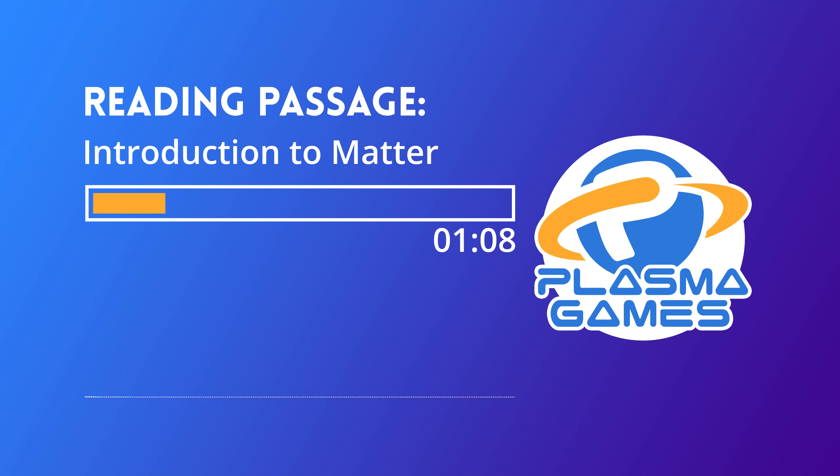An element is a type of matter that is made up of one type of atom. There are 118 different elements that make up everything you see around you. These elements are organized in the periodic table of elements. This diagram shows what the periodic table of elements looks like. Check out all the metals that can be used for your armor — they are shaded in blue.